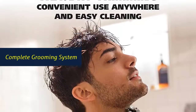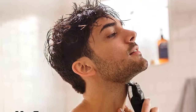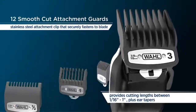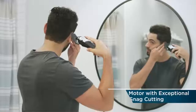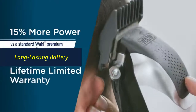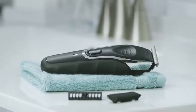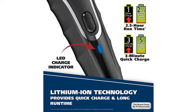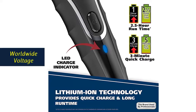Complete Grooming System: three different multi-purpose attachments are perfect for all facial hairstyles — Extreme Precision T-Blade, Rotary Personal Trimmer, and a Tail Trimmer. Long-lasting Battery: Lithium-Ion power lasts for years and allows for months of use between charges; quick charge allows for 5 minutes of trimming from only a 3-minute charge.